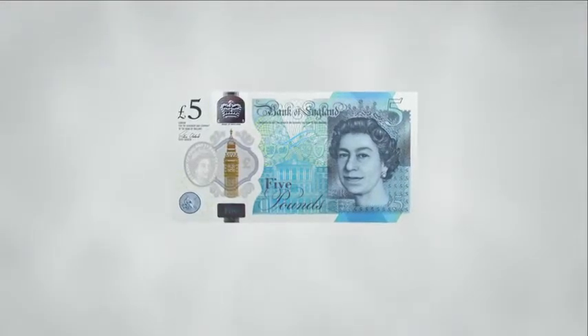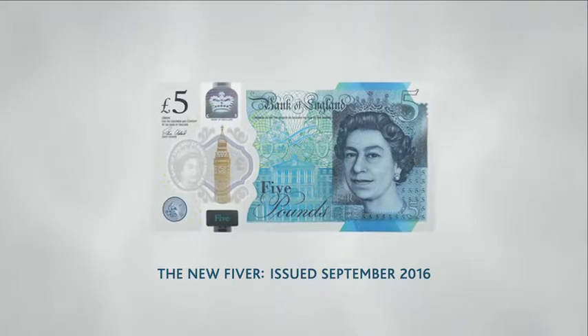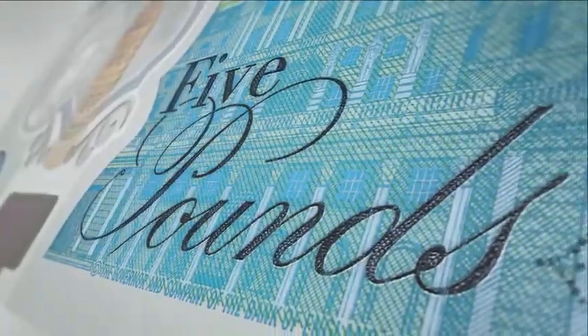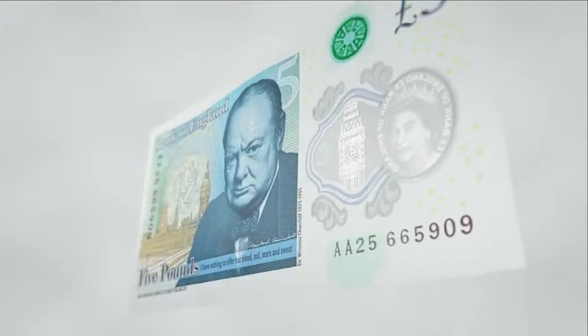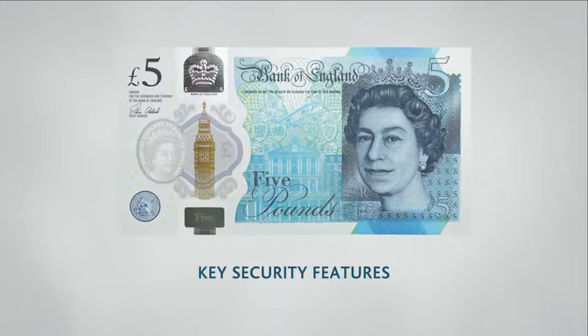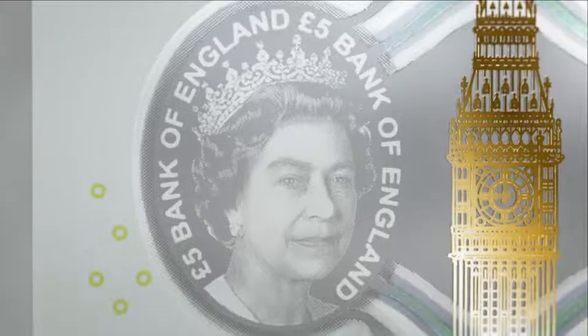The new Bank of England polymer five-pound note was issued in September 2016. The note is printed on polymer, which is a thin and flexible plastic material, and is 15% smaller than the paper five-pound note. This film will run through a number of key security features you can check to ensure notes are genuine.